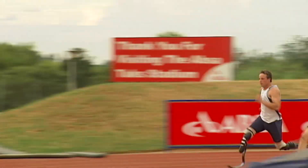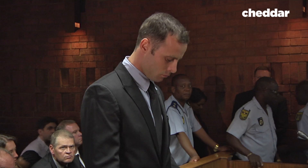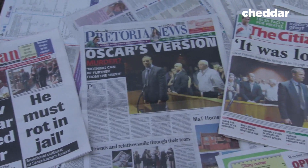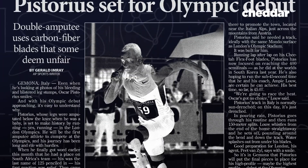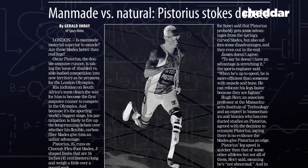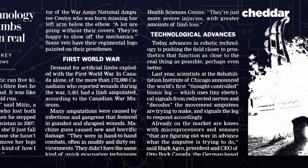This guy made history in 2012 for being the first amputee runner to compete in the Olympic Games. It's Oscar Pistorius, who you might also know for murdering his girlfriend, but this is a video about feet, so let's set that aside. Pistorius had to fight for his right to compete in the Olympics by proving to officials that his blade-like prosthetic feet didn't give him an extra advantage over athletes running on regular old flesh feet.